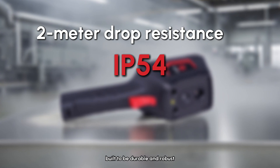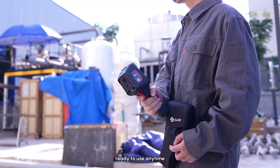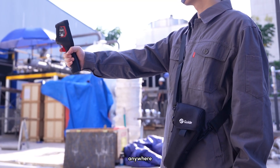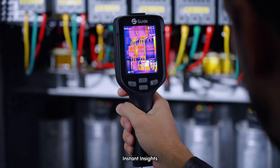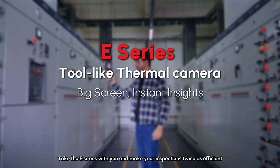Built to be durable and robust, with a 50G lightweight body and a new portable case, ready to use anytime, anywhere. Big screen, instant insights — take the E-Series with you and make your inspections twice as efficient.